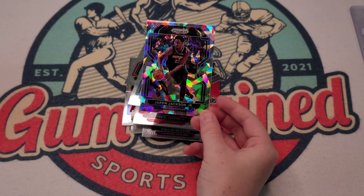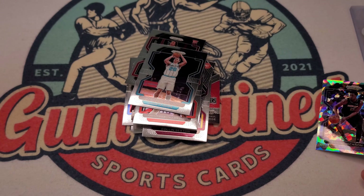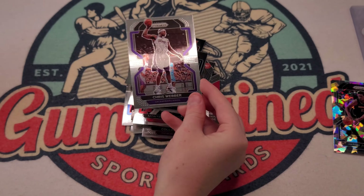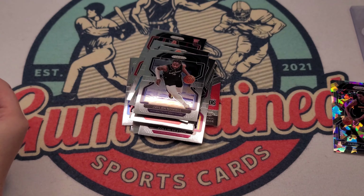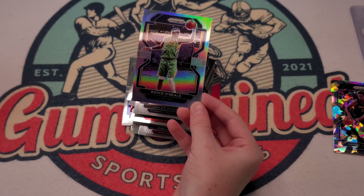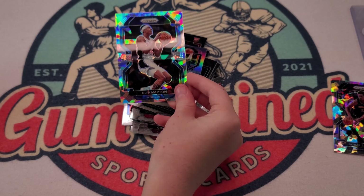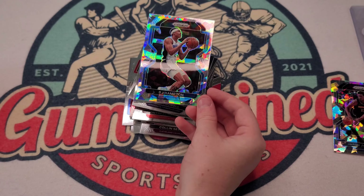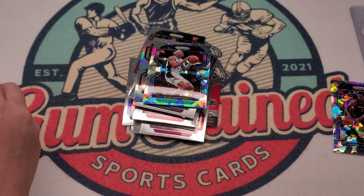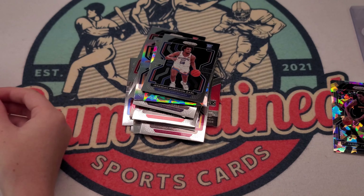Montrezl Harrell — he was decent this year. Dallas, Gordon Hayward. Oh, this is a nice one — Jaren Jackson Jr., a bedazzled card. That ice is really nice. Grayson Allen, Jalen — now this silver — Royce O'Neal, kind of a bit.